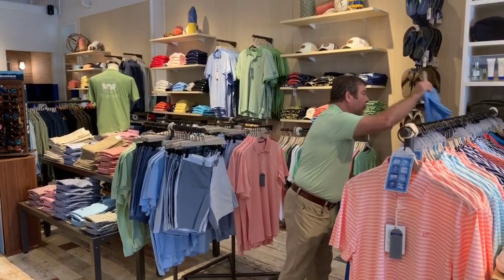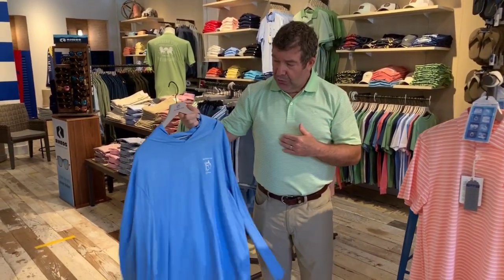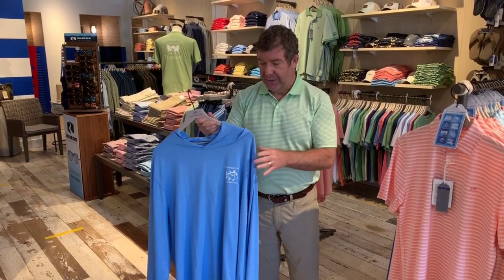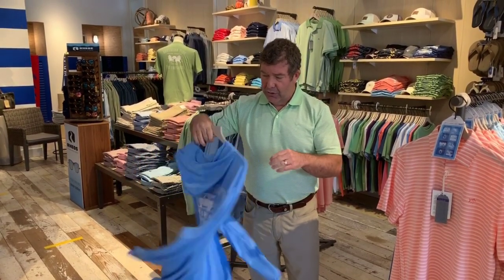We also carry it in a performance hoodie, which I have. It comes in three colors — I have all three colors. I'm very fair, so when I go to the beach I have to cover up, and this is ideal for that. In fact, it's my favorite piece of Southern Tide clothing I own — it's my most comfortable. It comes in three colors and has a hoodie.